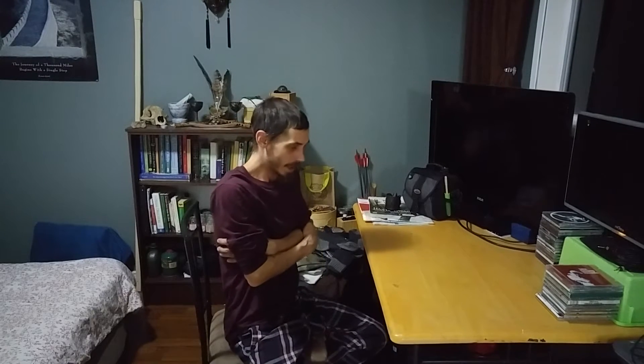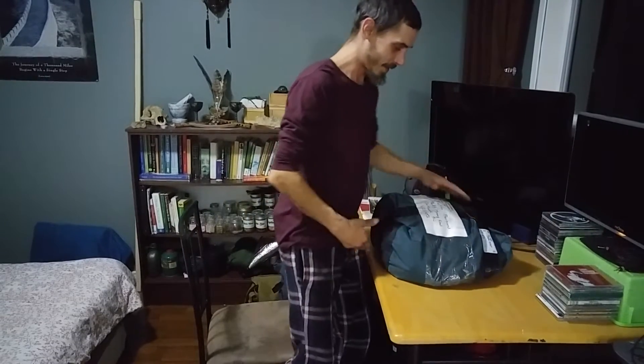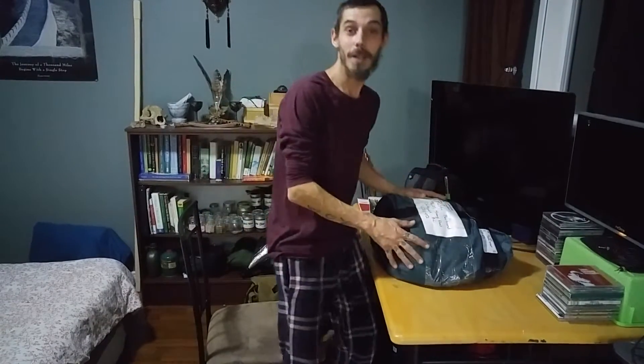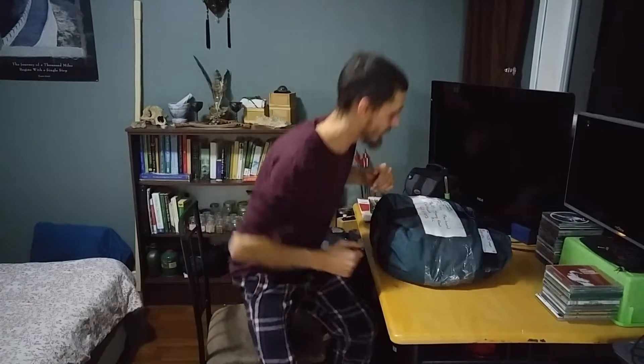A good friend that I met through the bushcraft community told me he was sending me a small little package. I thought it was small, dude. Holy crap, look at this! So, wow. We're going to do a little unboxing. Let's get right into it.